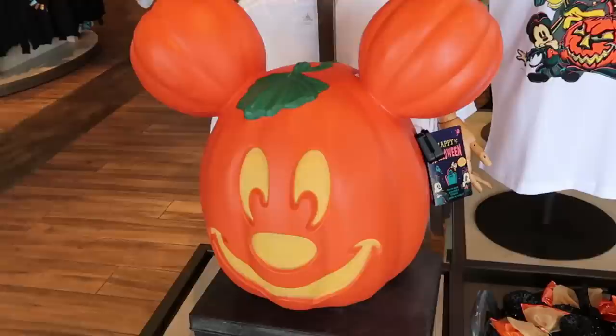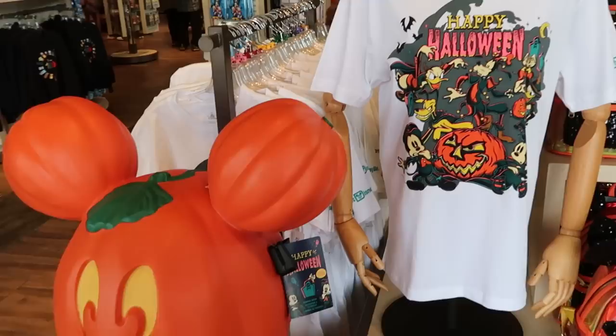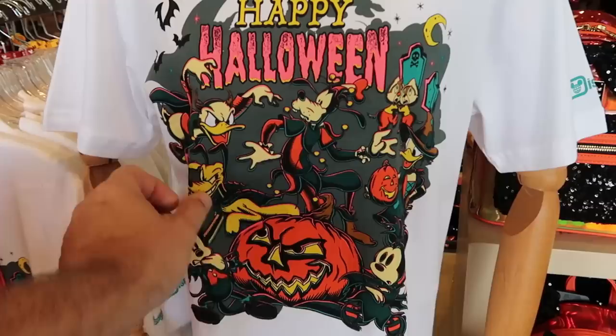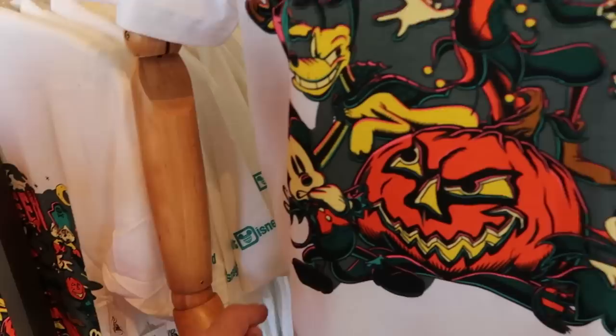As soon as you come inside World of Disney, you're greeted by a lot of awesome Halloween merchandise. Look at this ginormous Mickey jack-o-lantern pumpkin - really nice for the upcoming Halloween season. $75 for those, and it does light up. And check out the new Happy Halloween t-shirt - it says Happy Halloween, you have all the characters dressed up in their Halloween costumes. Goofy looks incredible, I love Chip and Dale on there, and it also says Walt Disney World on the sleeve. Only $29.99 for that.